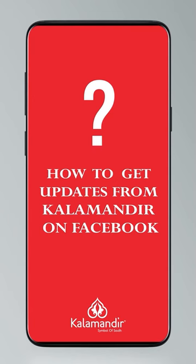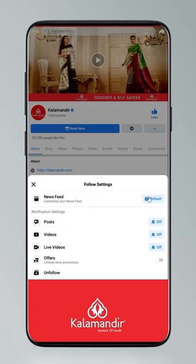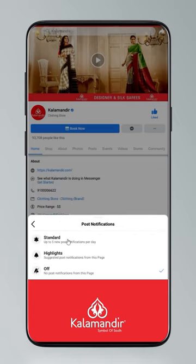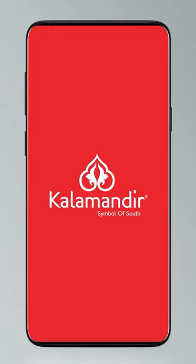Hi guys! Today I'll tell you how to stay updated. Click on settings and go to manage follow settings. Choose favorites for news feed, standard for posts, optional for videos and live videos. Have a great time!